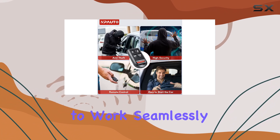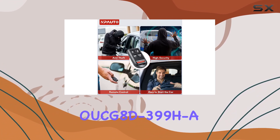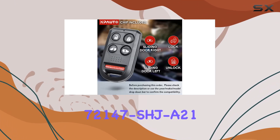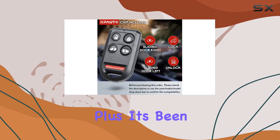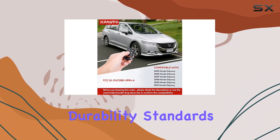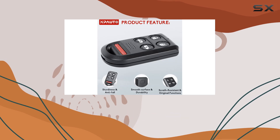This key fob is designed to work seamlessly with FCC ID OCG-8D-399HA and part number 72147SHJ821. It's been rigorously tested to ensure it meets strict quality and durability standards, so you can trust it to perform just like the original.